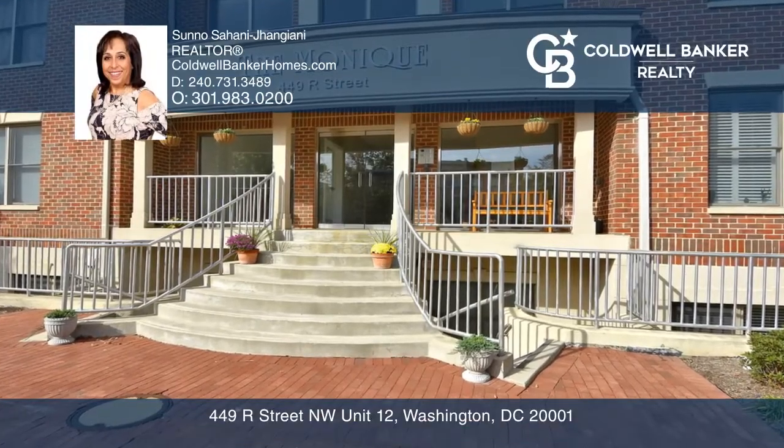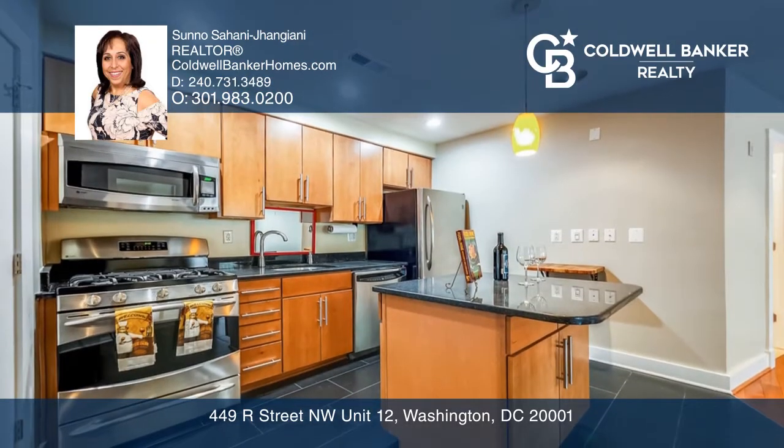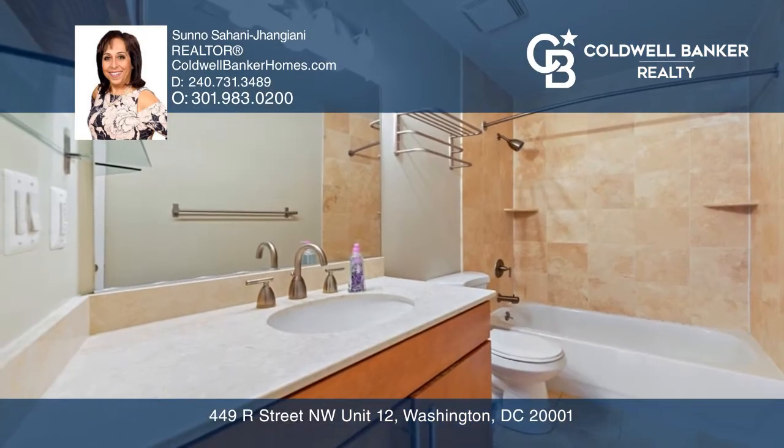Welcome to this rarely available one-bedroom, one-bathroom condo. This unit has been updated with cherry hardwood flooring. The kitchen has granite countertops and stainless steel appliances. Enjoy the sun-drenched, south-facing bedroom and living room.